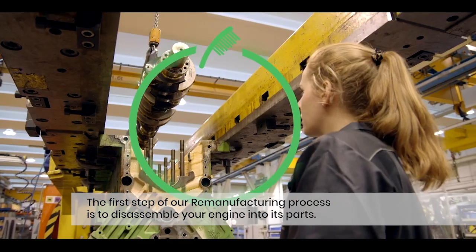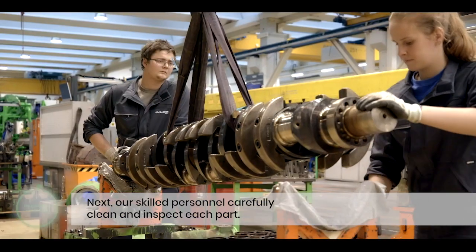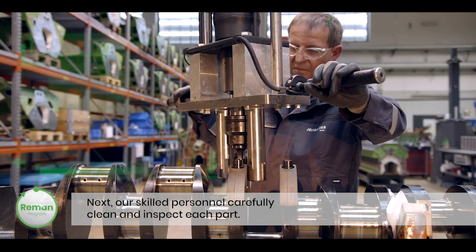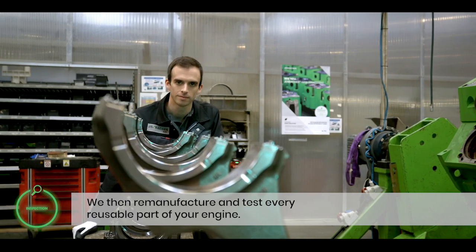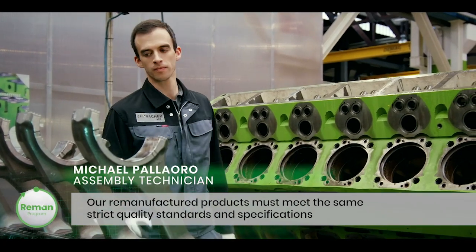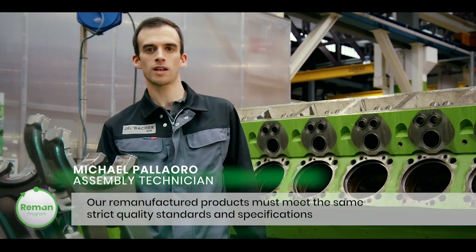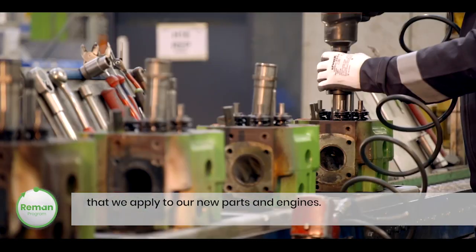The first step of our remanufacturing process is to disassemble your engine into its parts. Next, our skilled personnel carefully clean and inspect each part. We then remanufacture and test every reusable part of your engine. Our remanufactured products must meet the same strict quality standards and specifications that we apply to our new parts and engines.